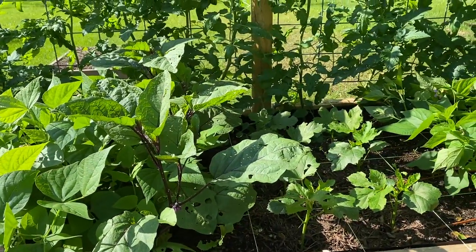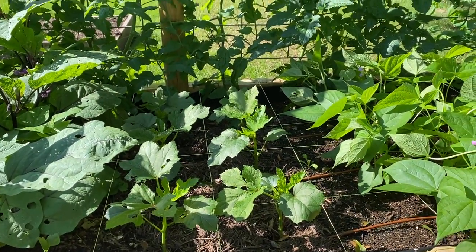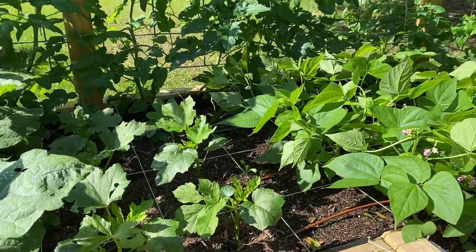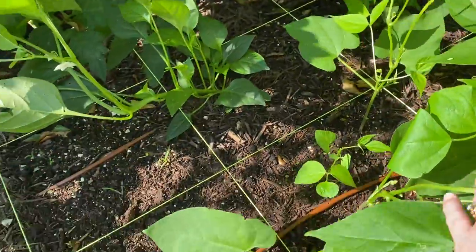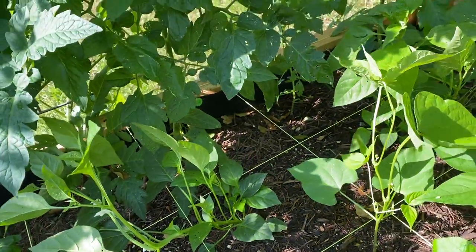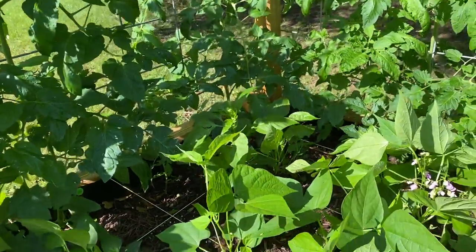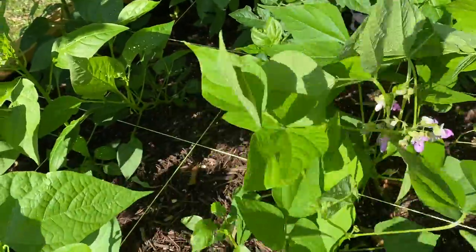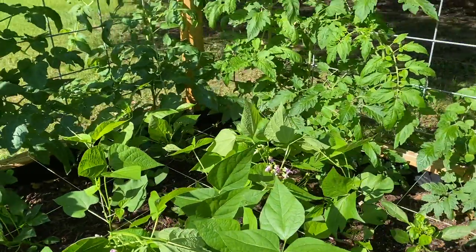I've got some more eggplant there and then this is jambalaya okra — I got this seed from Hoss Tools and it's supposed to be a very prolific type, so I'm hoping I get lots from it. Back here I need to get these guys staked. That right there is a Loofah Shower pepper — these are the peppers you can use to make paprika. I only have five plants — one, two, three, four, and a little dinky one — five Loofah Shower peppers. I'm hoping I get enough peppers off of them.